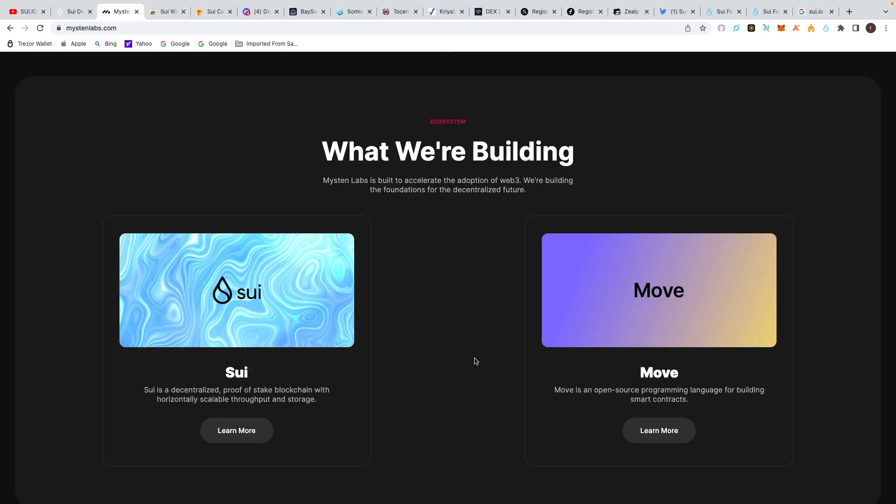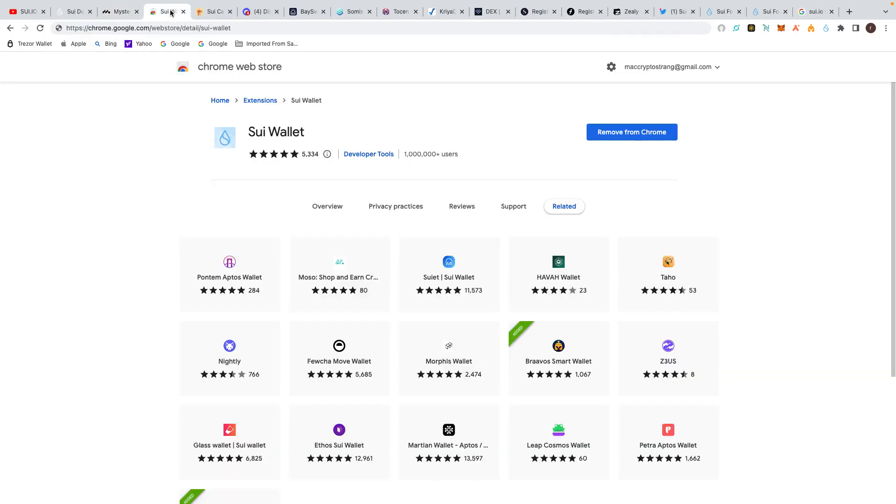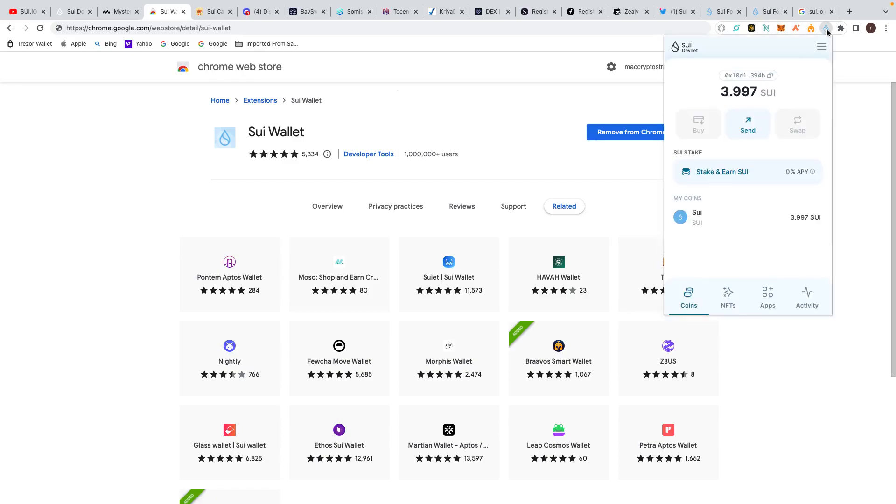The first thing you need to do to hopefully get this airdrop is download the Sui wallet from the Chrome store. I've already done that — you can see it at the top right in the extensions. You sign up for the wallet like any other: you set a password, you get your seed phrases. Obviously keep them very safe — keep them in a fireproof bag in a safe, very secure.